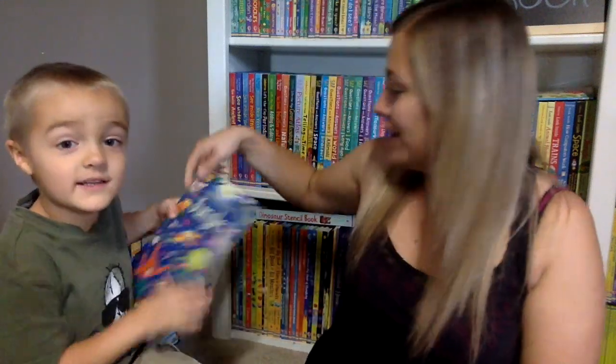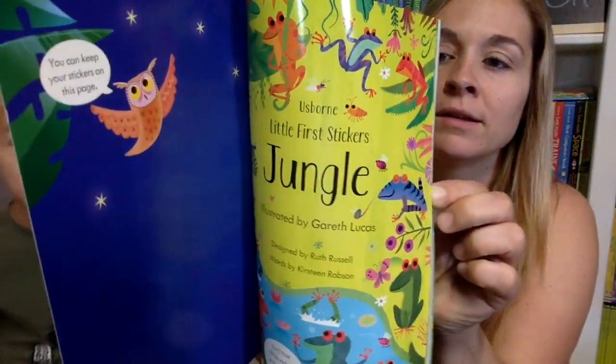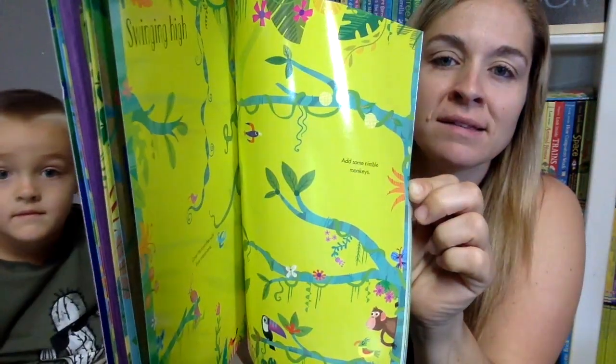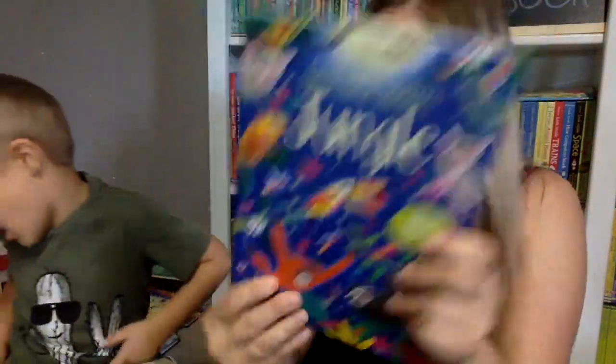Let me just show it closer. So, you get to see the rainforest — all these tropical jungle scenes. And then put on all the stickers and you can move them around if you want to. This is a Little First Sticker of the Jungle, and it's reusable too.